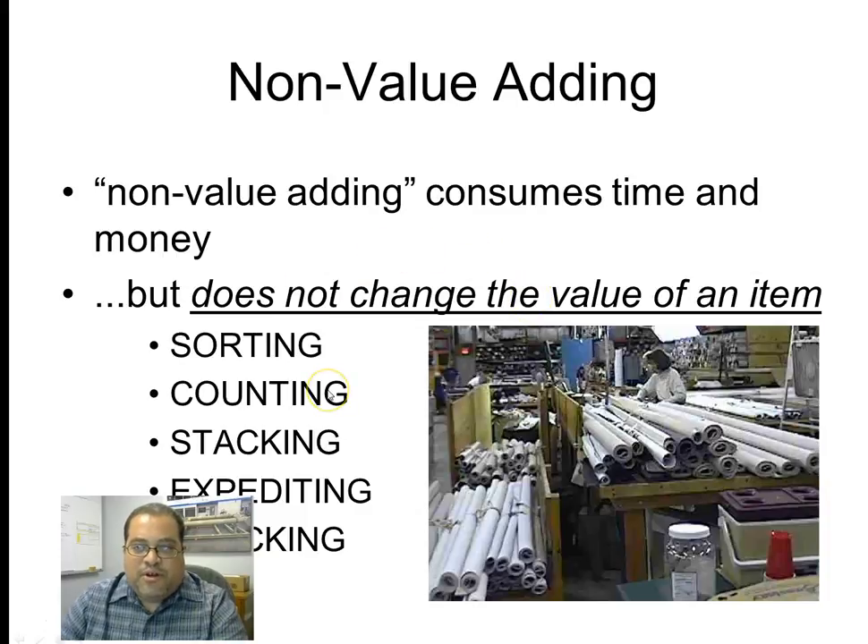One interesting gray area is testing. Testing could be non-value-added if you're doing it to make up for an incapable process. Or it could be value-added if the customer has actually specified it. Going back to the invoice test — if they asked you for it in the specification, if they told you to test something for 15 seconds and you're testing it for 15 seconds, it becomes part of your standard cost and is by definition a value-adding task.